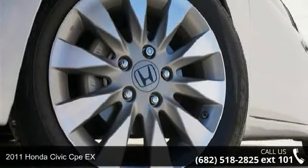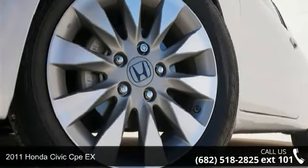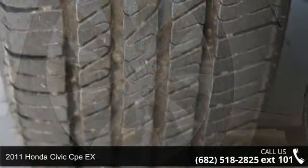Check out this 2011 Honda Civic Cape X. This may be the set of wheels you've been looking for.